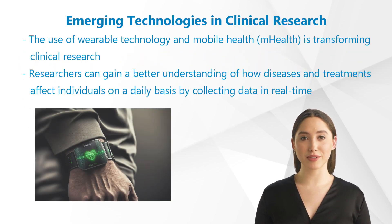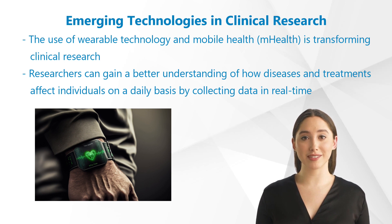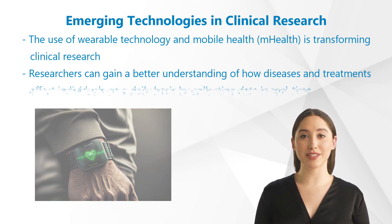Furthermore, the use of wearable technology and mobile health is transforming clinical research. Researchers can gain a better understanding of how diseases and treatments affect individuals on a daily basis by collecting data in real time. This is resulting in new discoveries in personalized medicine and the development of therapies tailored to individual patients' needs.